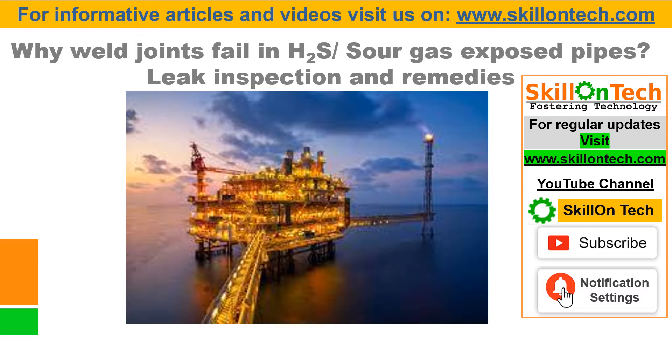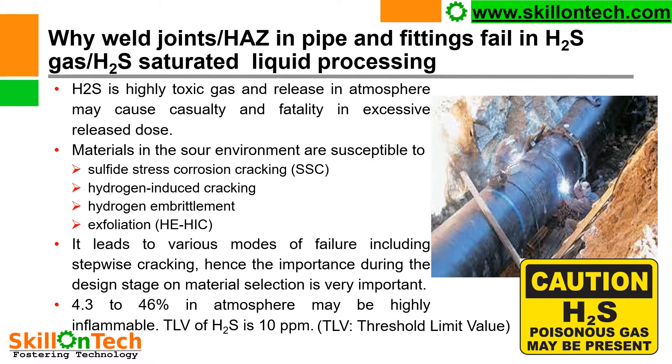If you like this video, please share it with your friends and colleagues. Why do weld joints and heat affected zones in pipe and fittings fail in H2S gas or H2S saturated liquid processing? You can see a picture where welding of a pipeline is tearing out.